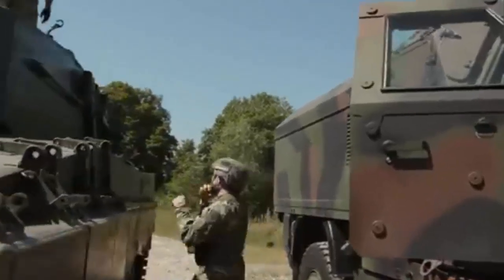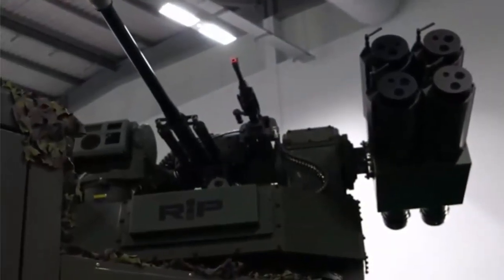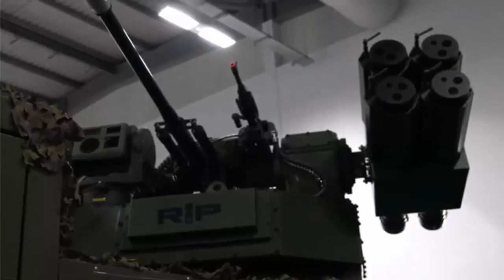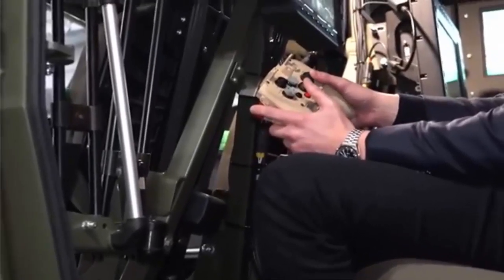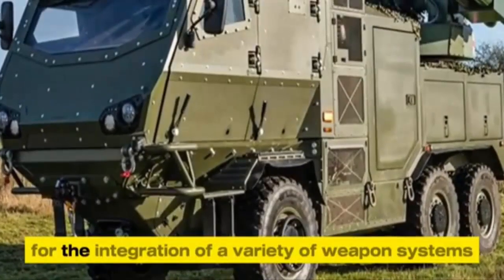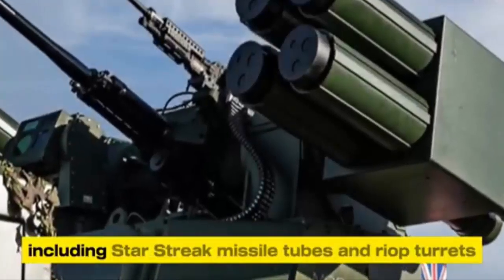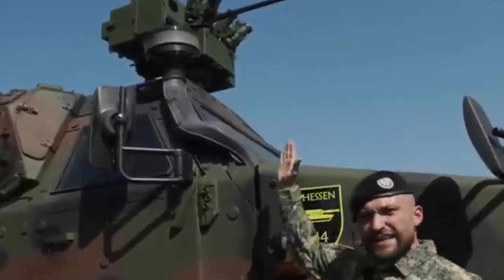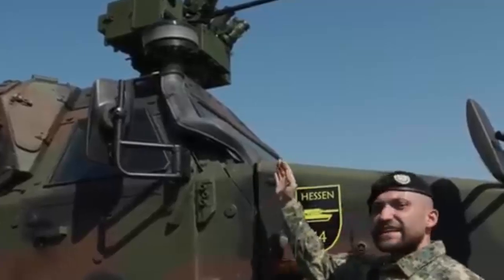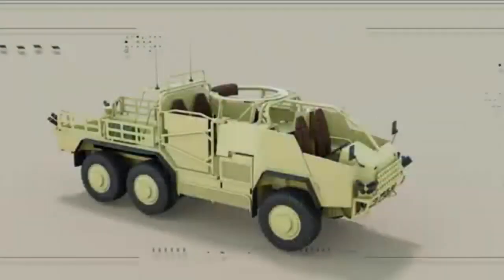Already used for the Striker M Shorad, the Reconfigurable Integrated Weapons Platform is a modular turret system designed to integrate various weapon systems and sensors to counter multiple threats, including drones and helicopters. It was demonstrated at the conference equipped with the Thales High Velocity Missile, HVM, also known as Starstreak, a Northrop Grumman M230LF 30x113mm Bushmaster cannon, and a 7.62mm machine gun. Additional capabilities include lightweight multi-role missiles and an L3 MX-series electro-optical/infrared sight.